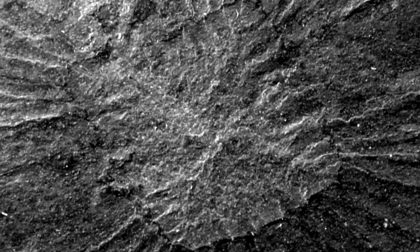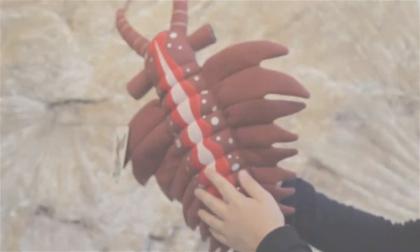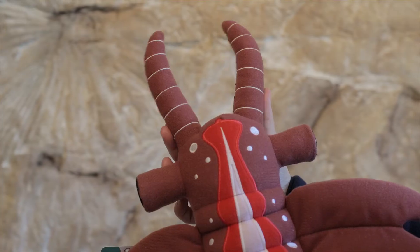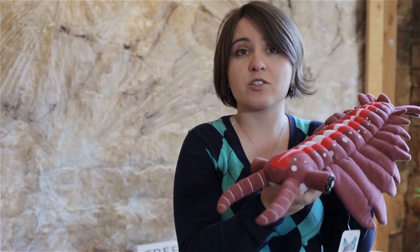For years, I wanted to create ancient plush toys that really do exemplify what we find in the fossil record. Paleo Pals are an asset for any museum or institution that wants to give kids an opportunity for educational play using real fossil data.